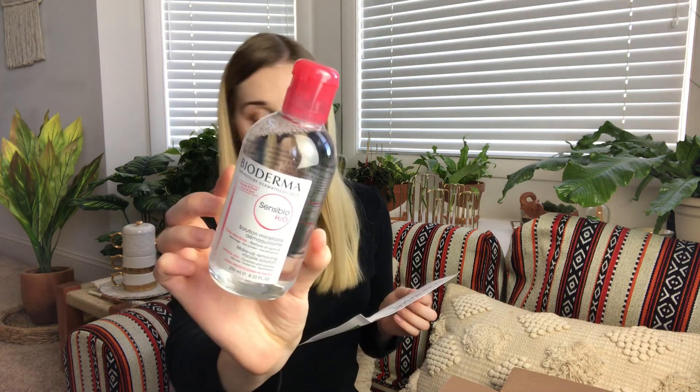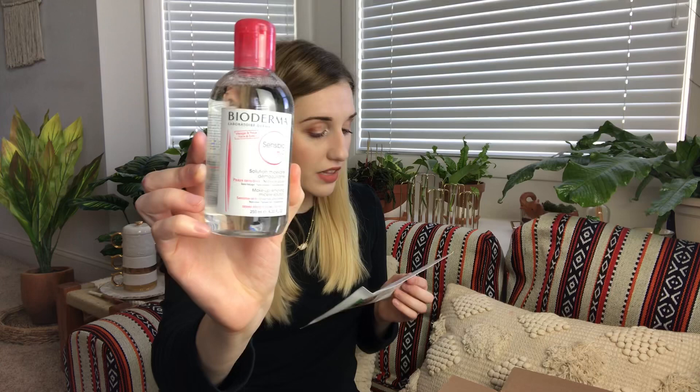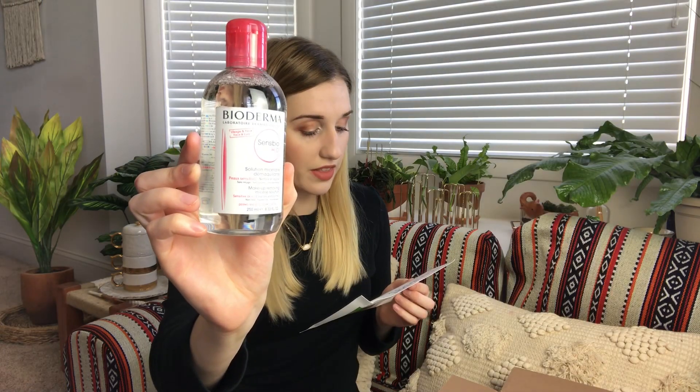The next thing is from Bioderma — their Sensibio H2O Micellar Solution for $9.90. Both a cleanser and makeup-removing micellar water, this gentle formula respects the fragility of sensitive skin. I don't really use micellar waters; they haven't really worked for me for makeup removal. I use PONS for makeup removal because it really gets everything off. I may try this or give it to my sister — I think she uses micellar water — but it's a good size to get.